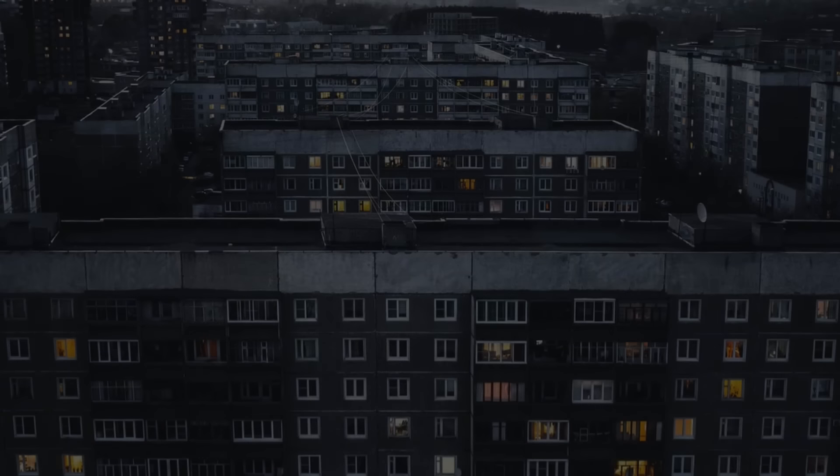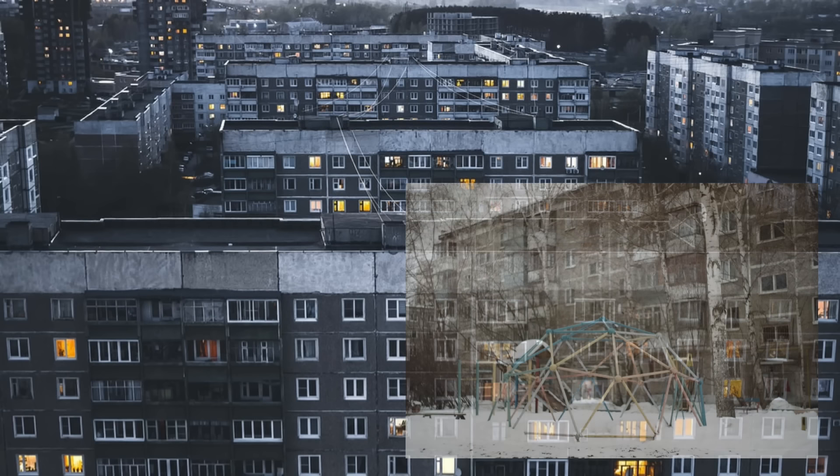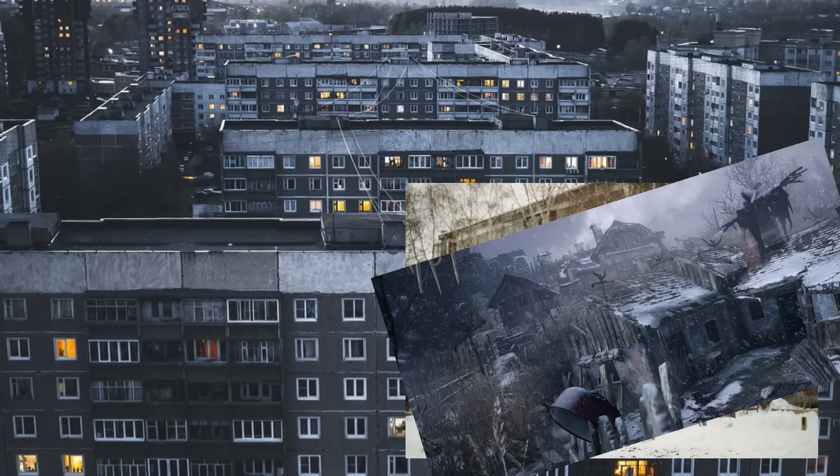When it comes to housing, Commie Blocks get a bad rap. We've all seen the depressing images from the former Soviet states of decaying gray blocks under a dark sky, surrounded by dead vegetation. The whole of it looks less like a residential area and more like a Resident Evil map, no pun intended.